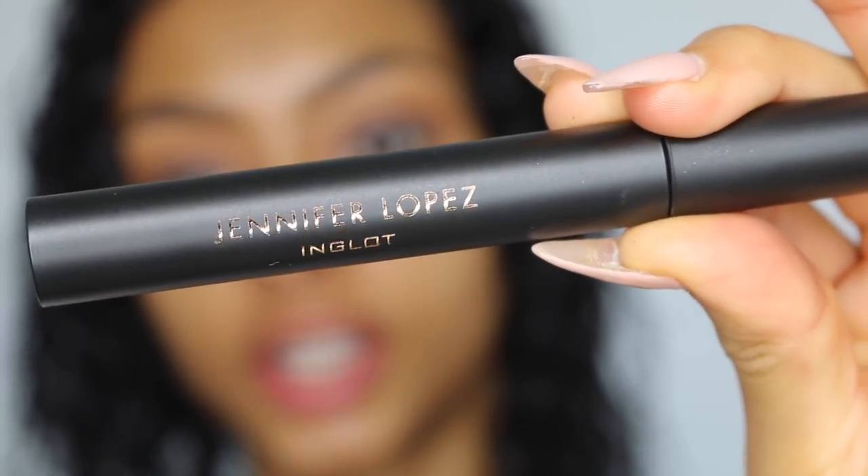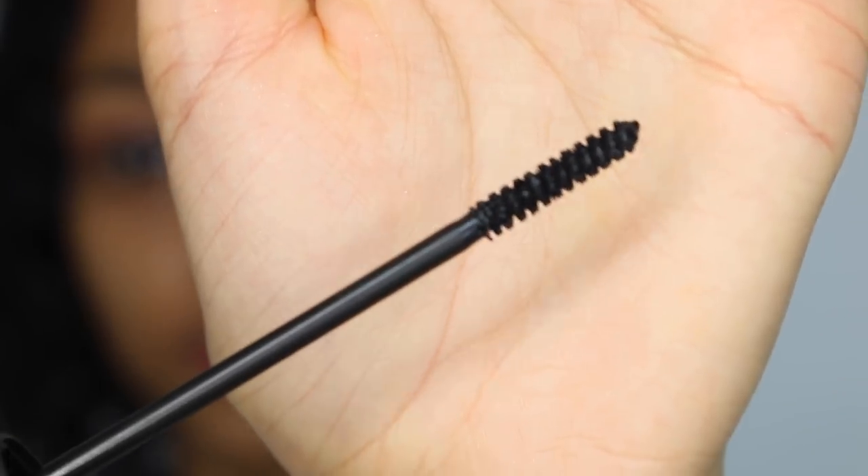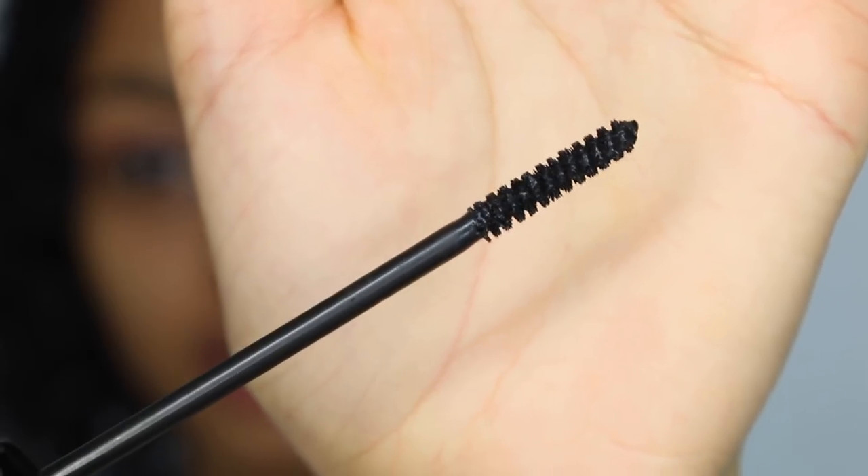Now I'm taking the Jennifer Lopez Inglot mascara. I've been super into mascaras recently because I haven't been wearing falsies, so I actually pay attention to what a mascara does. The wand on this is pretty groovy — it's quite thin but I think this looks really good. I'm going to wait for that to dry and then do a second coat. I think that is a really nice mascara.